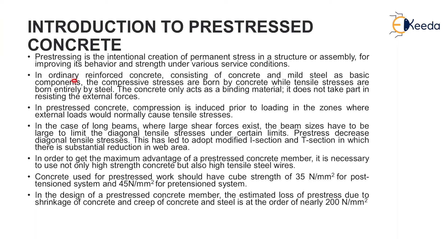In ordinary reinforced concrete, consisting of concrete and mild steel as basic components, the compressive stresses are borne by concrete while tensile stresses are borne entirely by steel. The concrete only acts as a binding material and does not take part in resisting the external forces.